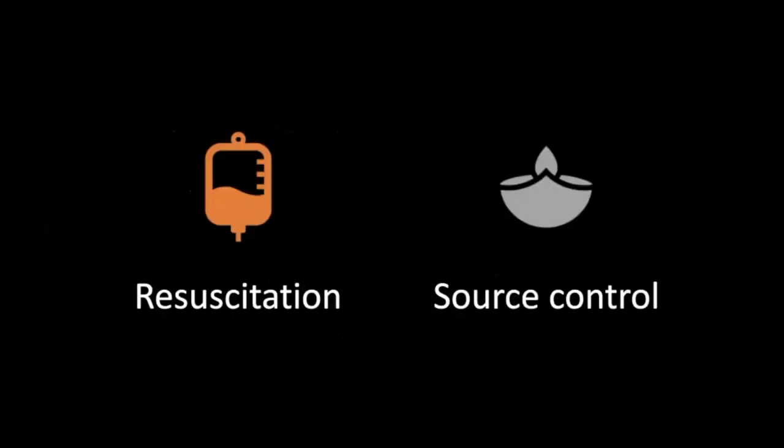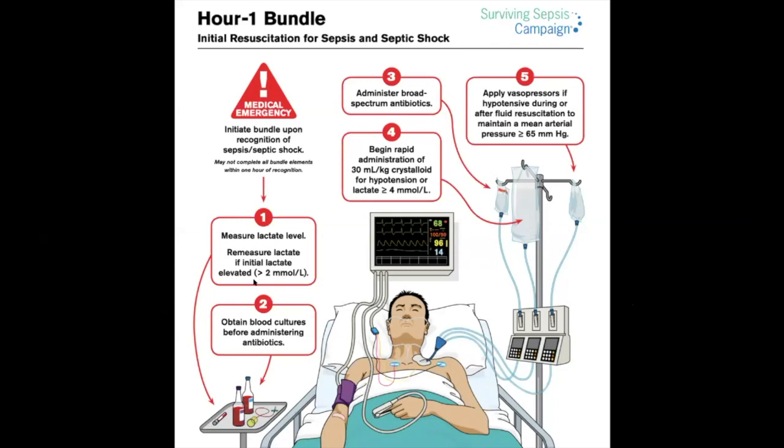Our goals in managing these patients are two things: resuscitate the patient as soon as possible and achieve source control of the infection. The Surviving Sepsis Campaign Hour-1 Bundle steps are done simultaneously. Obtain blood cultures before administering antibiotics, but do not delay antibiotics for blood cultures — if antibiotics are available and you can't get blood cultures due to difficult access, administer the antibiotics without waiting.